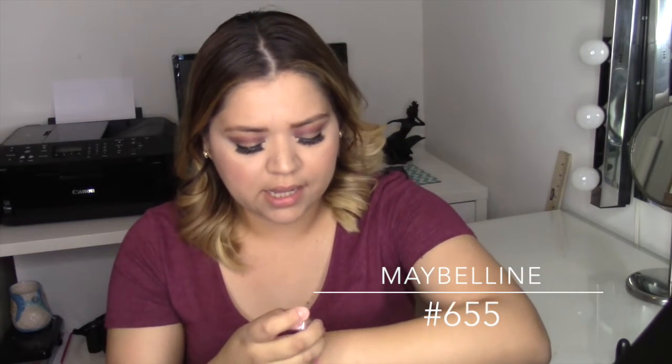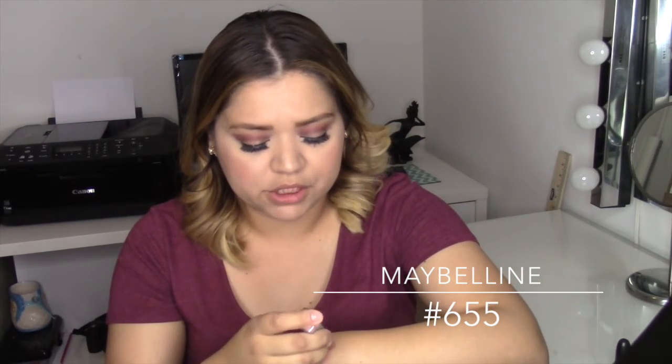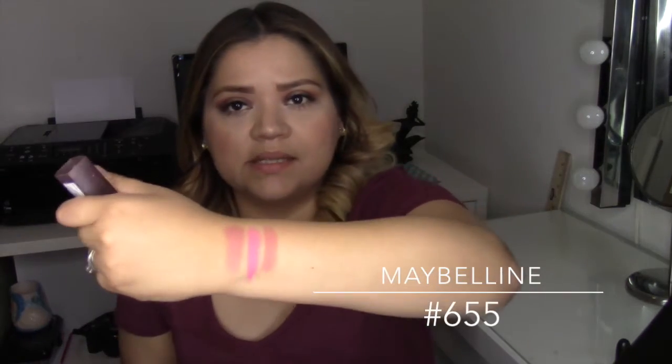This third one is from Maybelline, in the color 655. It doesn't have the name on it but you can see I do wear it a lot. It's kind of like the first one but it's matte, which I love because it doesn't have any glitter tones.